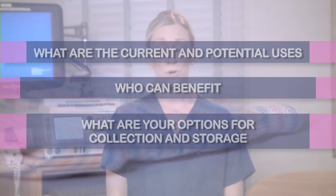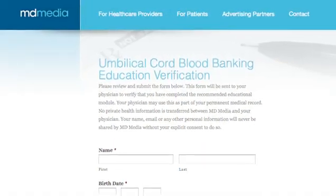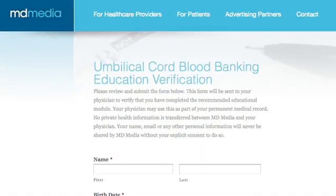In many states, practitioners are legally mandated to educate every pregnant patient about their options for collecting and storing their child's umbilical cord blood. At the end of this presentation, you'll be asked to attest that you've reviewed and understand the information presented here. This electronic signature will be sent to your doctor as a record of your education on this topic.